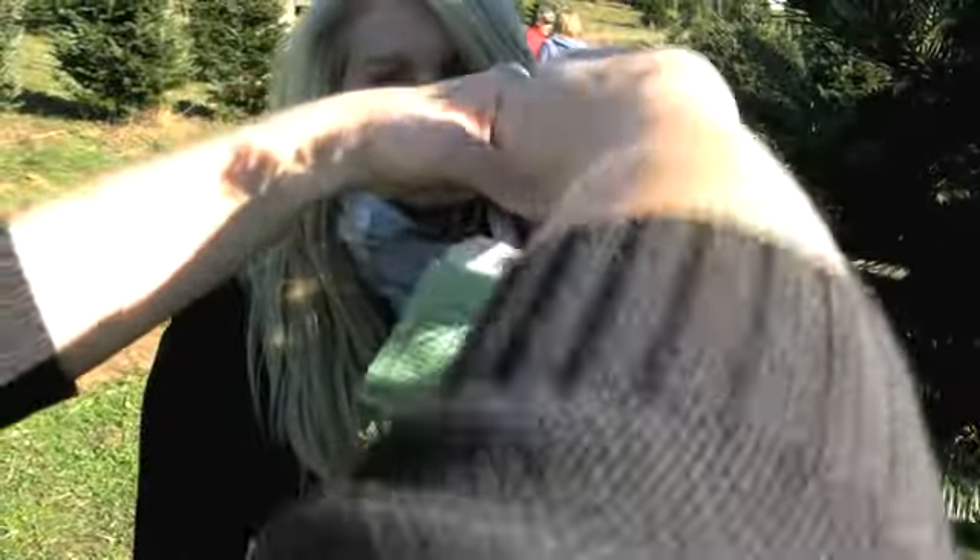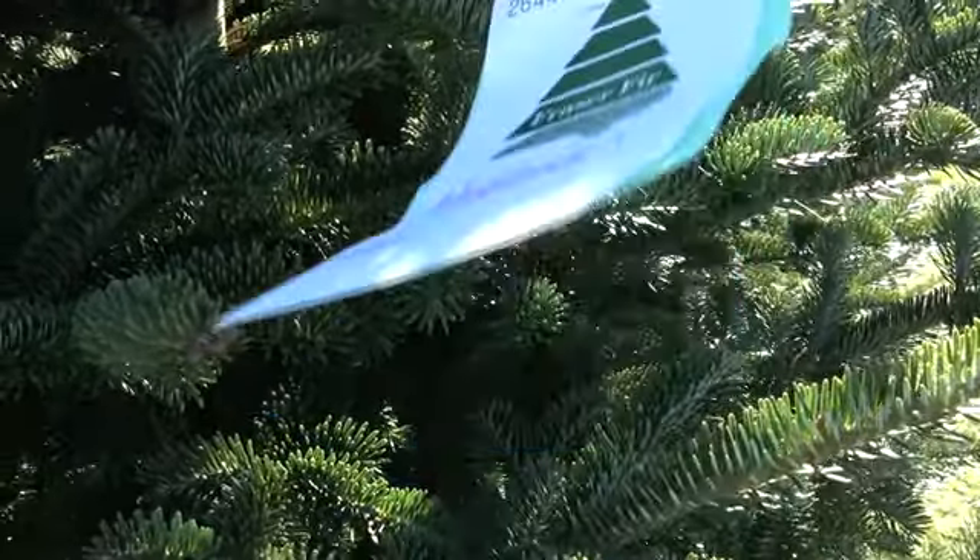Confident they'll have the greenest and freshest tree in the neighborhood. We just love it. It lasts longer. It's beautiful. It smells aromatic. All of our friends and family comment on how wonderful it is, and it's not a big deal to take it home.